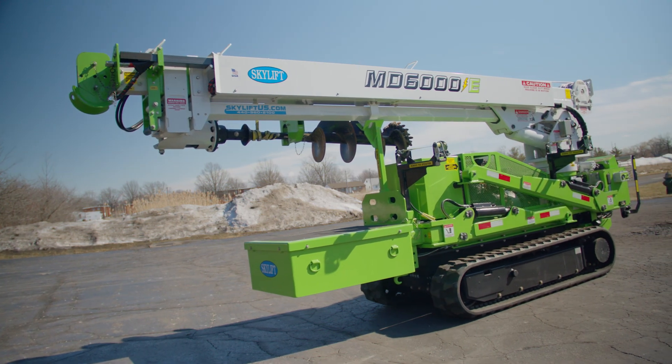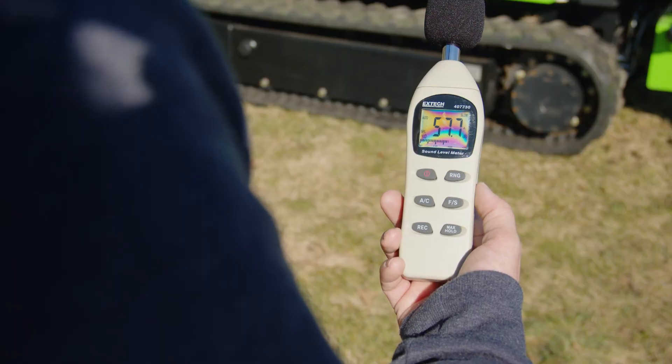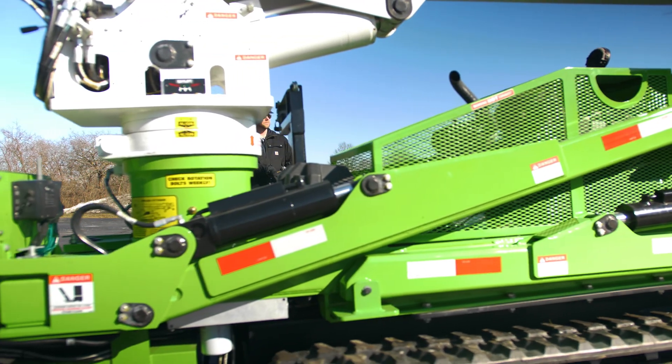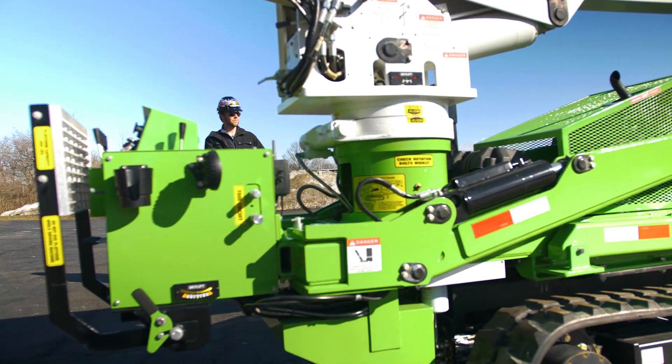Some areas have noise restrictions, meaning you can't work at a certain decibel level. With this machine and battery power, it's below that decibel level, so you can get in sooner, get the job done and get out — or if you need to work all day, you're able to work later in the day because the battery is quieter than the diesel engine.